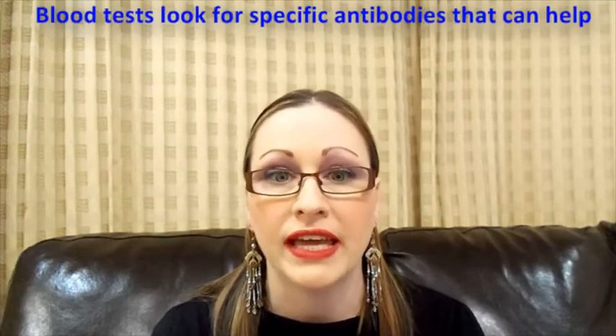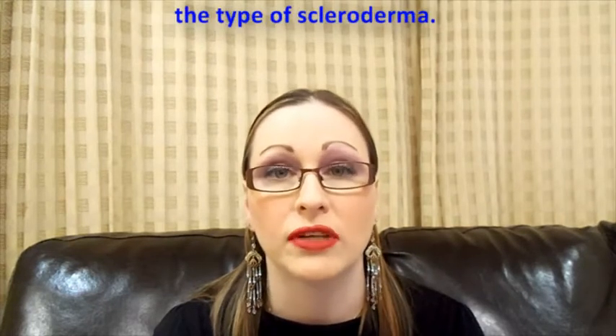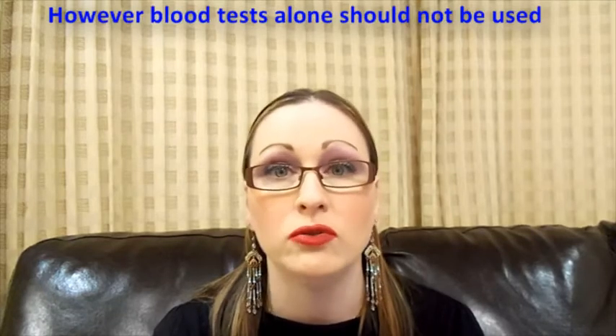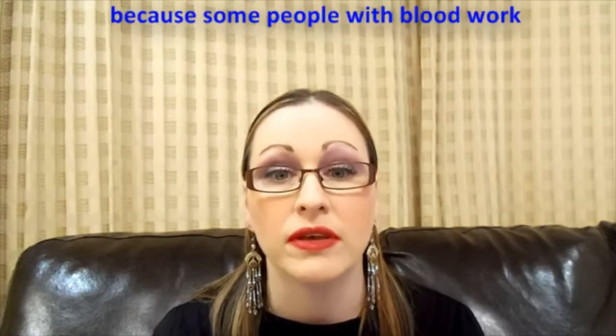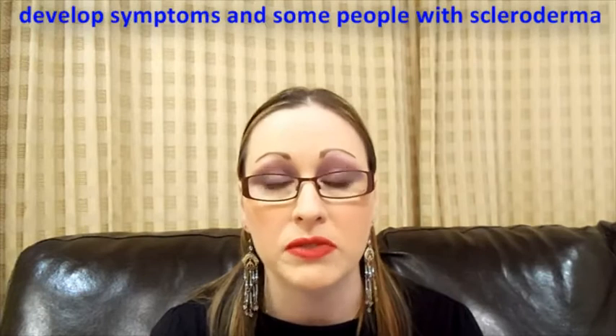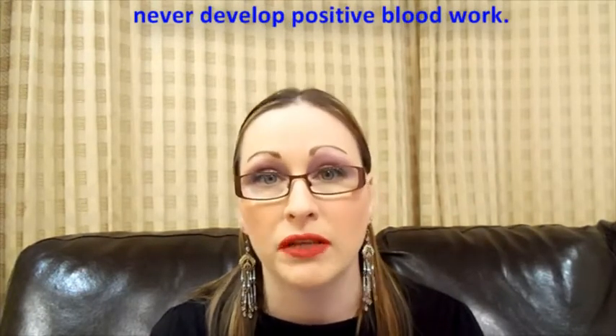Blood tests look for specific antibodies that can help to diagnose and further categorize the type of scleroderma. However, blood tests alone should not be used to diagnose scleroderma or to rule it out, because some people with blood work positive for scleroderma never go on to develop any symptoms, and some people with scleroderma never develop positive blood work.